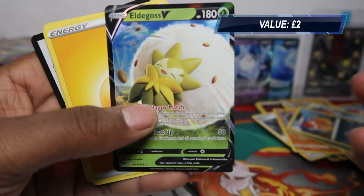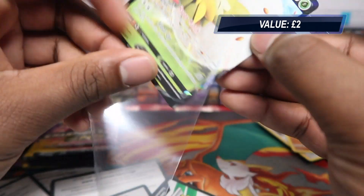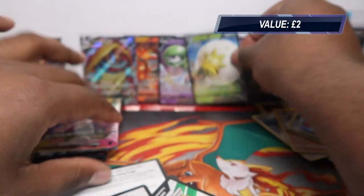We got an Elvegoss V — but no other secret rares just yet. We still have plenty of packs to go through.